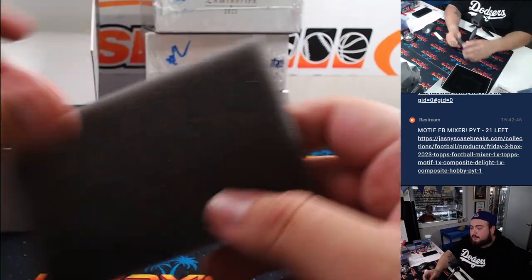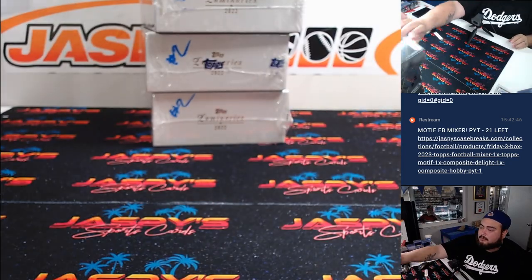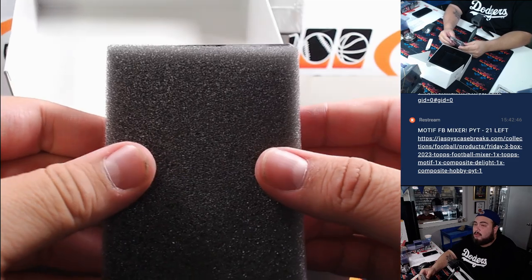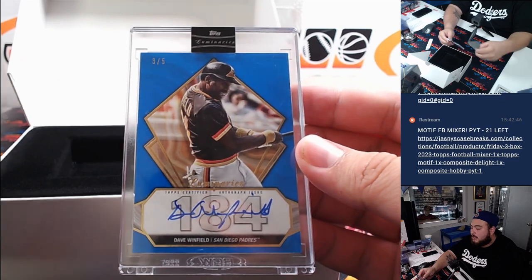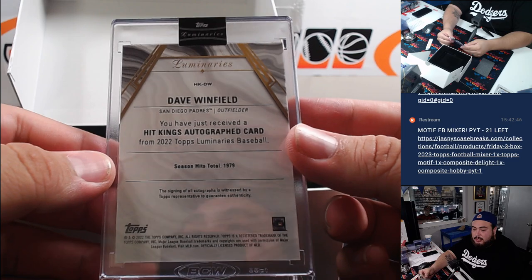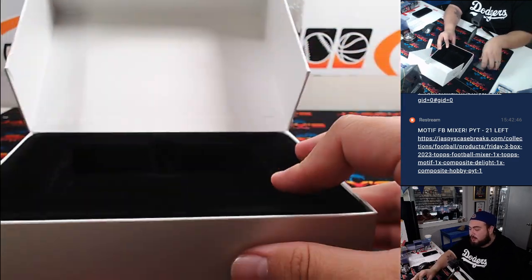All right, next one — looks like a blue, three out of five. Three out of five, and it is a Dave Winfield for the Padres. Dave Winfield Padres goes to Matthew. There you go, a couple going to the straight-up teams.